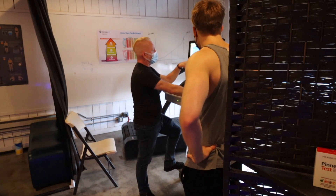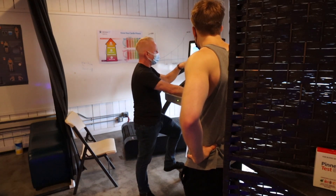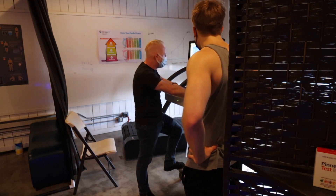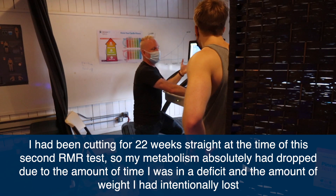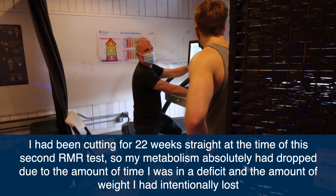We've measured your resting metabolic rate at 1,593. You were around 1,900 the first time — you were about 4% fast then. Now we've got you at about 14% slow. That's probably just because you've been cutting so long. We predicted you at 1,849 and measured you at 1,593, which is why we come up with these new calorie guidelines based on this new resting metabolic rate.